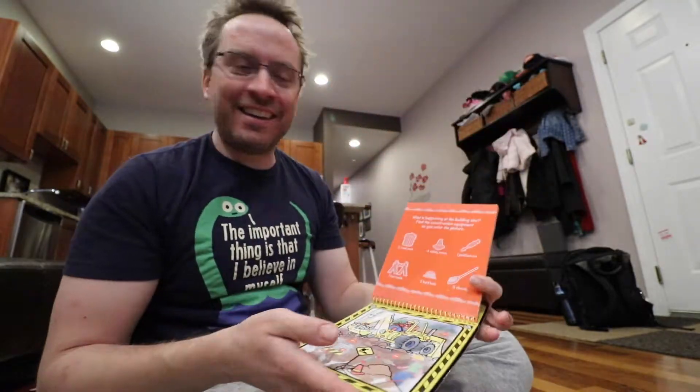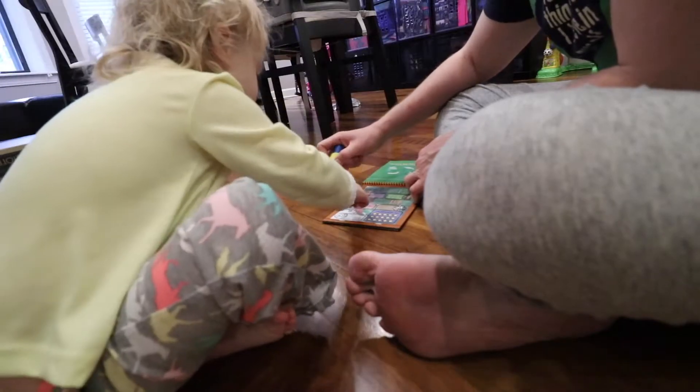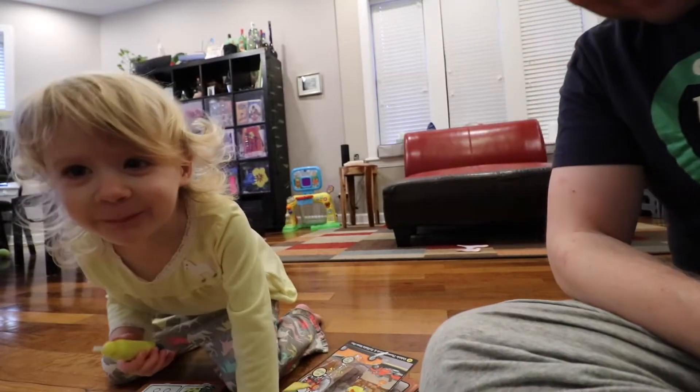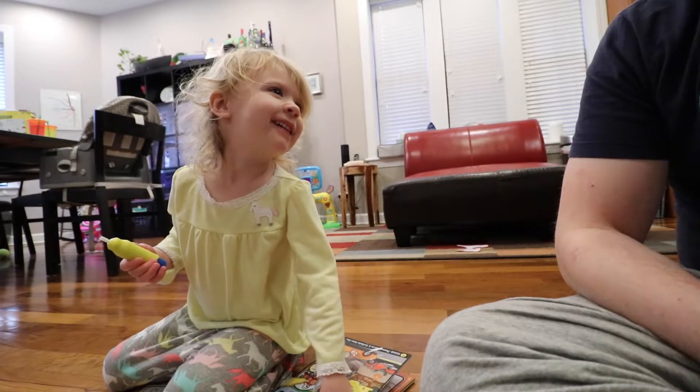My daughter loves it, and it looks awesome. I've even caught me and my wife doing it a little bit — it's kind of soothing. And it makes me wonder, what's so soothing about it? Part of it is you get to create this picture without any work. It's kind of fake, but you get to feel like you're being an artist — you're drawing, you're coloring, and you're making something beautiful, even though really it's fake.